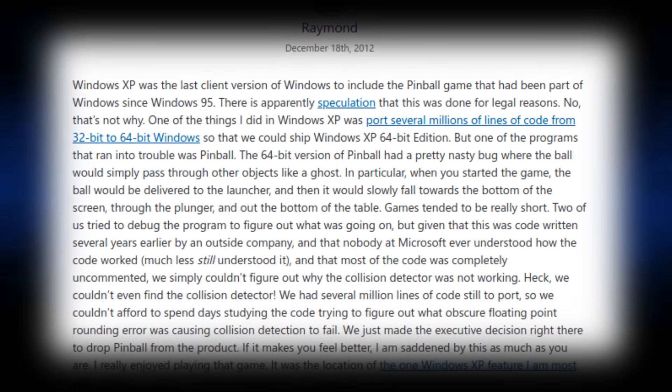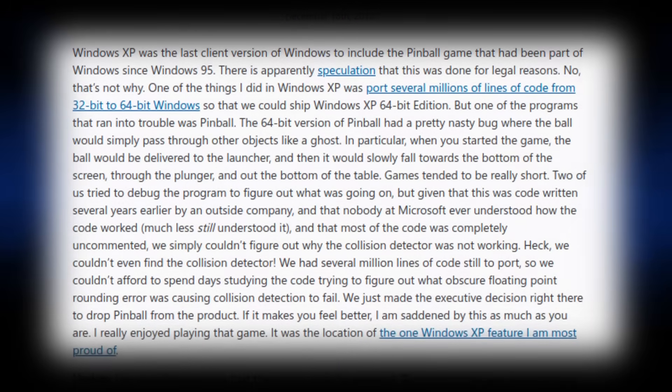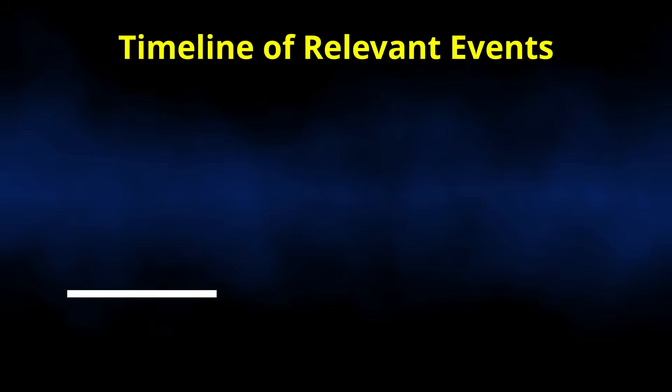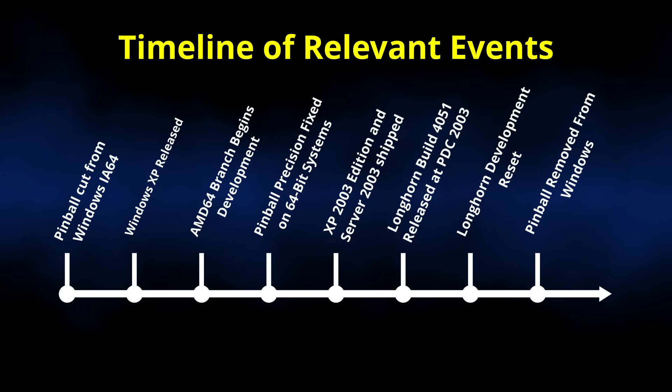On the surface, this might make sense, but what if I were to tell you that this wasn't the truth? In fact, what if I were to tell you that I have multiple versions of a 64-bit pinball game that work? Well, get ready, because this is your host and commander, and today we are going to chart the final days of Space Cadet Pinball.